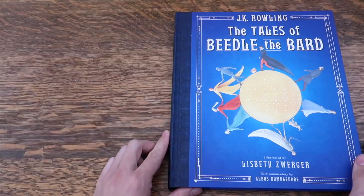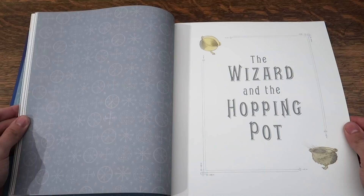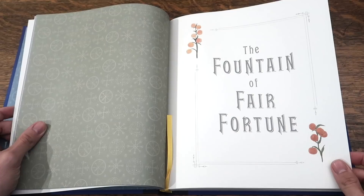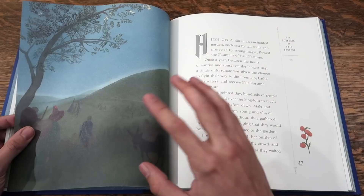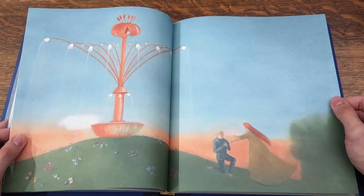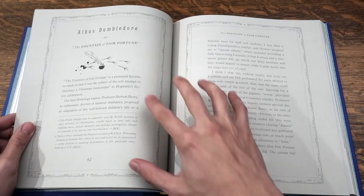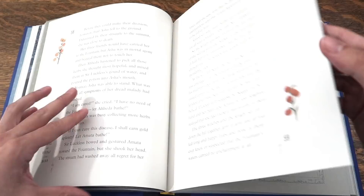And now the American edition. The Wizard and the Hopping Pot. The Fountain of Fair Fortune. I love the difference between the two illustrators' styles. One of the things I really like about the American edition is the Dumbledore notes are on a medium gray color paper, as opposed to white, so you can tell when the story is over.